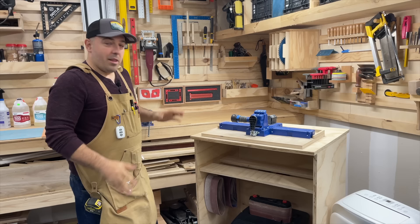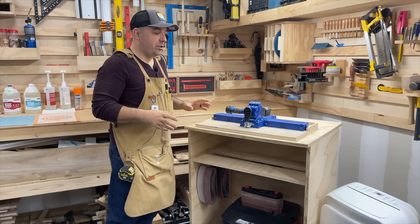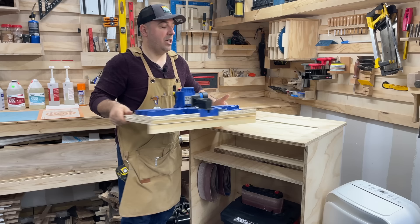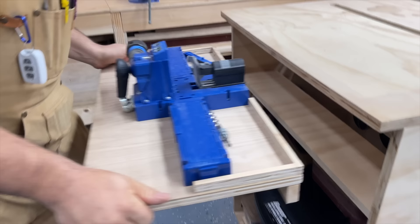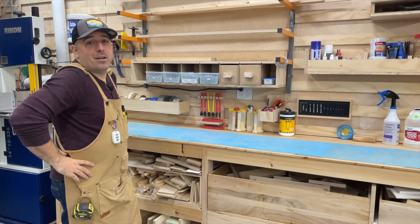This is my accessory cart — it's a system where I've mounted a lot of my smaller tools that I can place on this cart. I've put a three-quarter-inch piece of wood at the edge, so any one of my tools I can just place up top into this gap and it's going to keep it nice and secure.